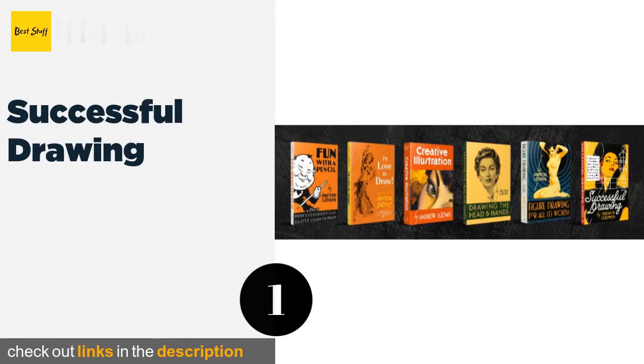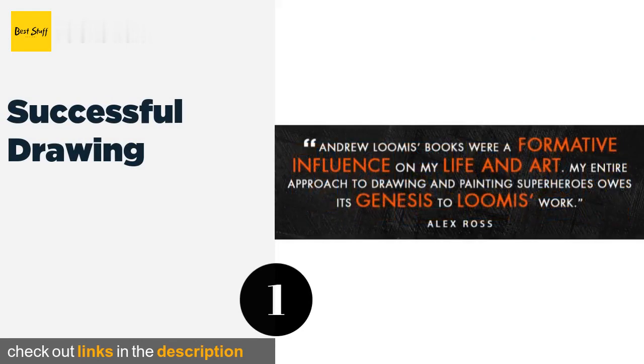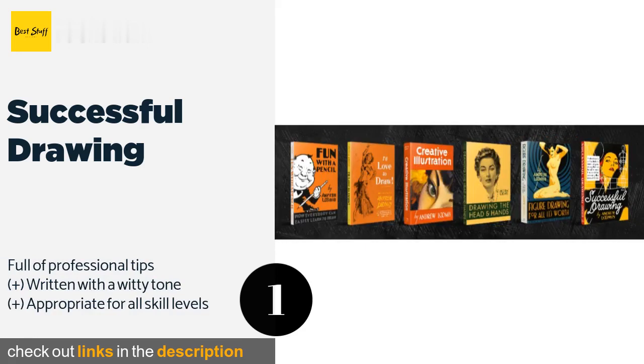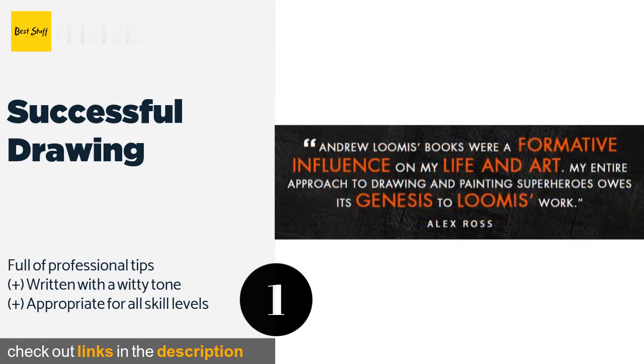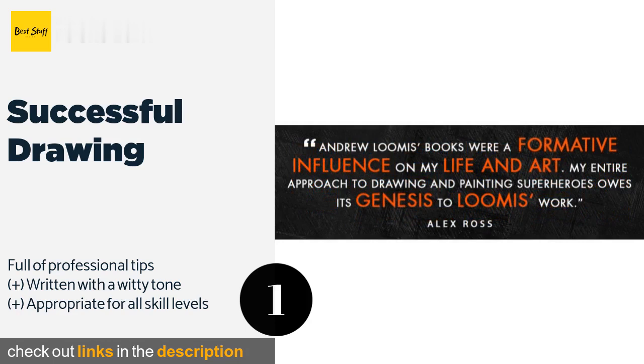The number one is Successful Drawing, penned by lauded illustrator Andrew Loomis. Successful Drawing covers all the techniques needed to master three-dimensional works. It takes you through the fundamentals of proportion and perspective, and provides detailed examinations of scale and the effects of light. The price is around $27 — check out the product link in the YouTube description below.